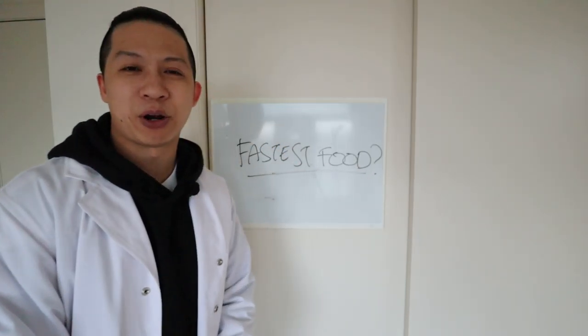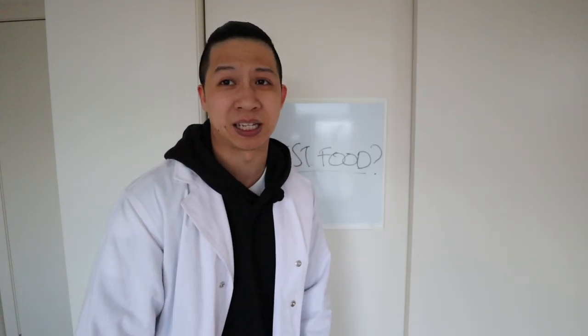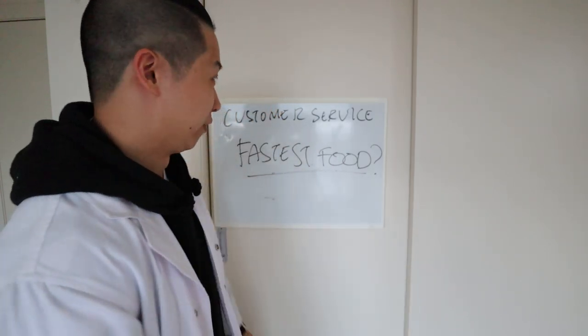Fastest fast food. Today we're going to stick to three — we've got McDonald's, KFC and Hungry Jack's. But we're not only just going to test the time. That would be too simple. We need to look at the customer service. Is customer service compromised by the speed? If it takes longer, do you get better customer service?